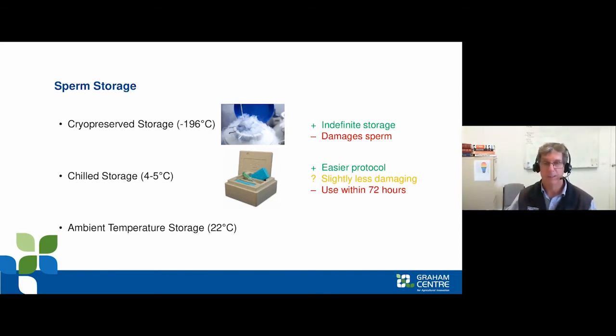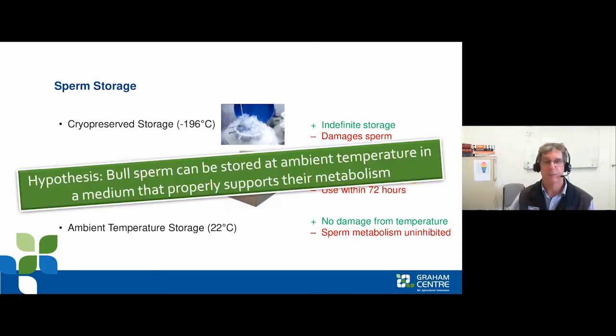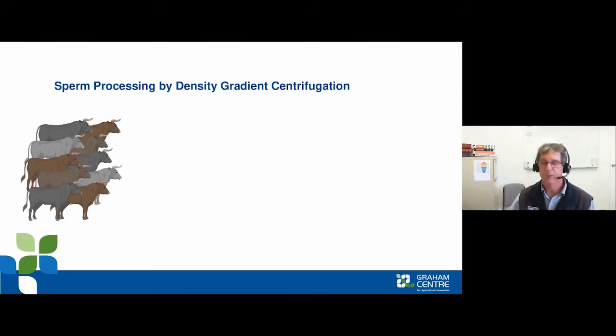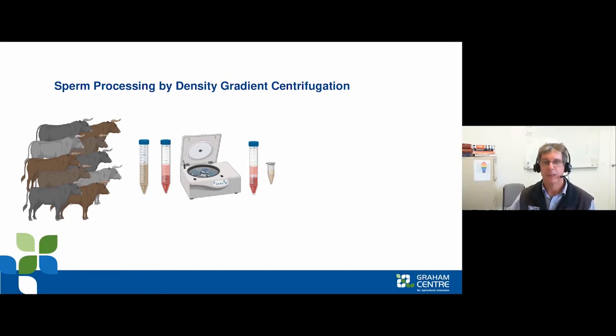We've been working on ambient storage — not dropping semen below the 17°C threshold — where there's no effective temperature damage, though there is a problem with toxic metabolic byproducts accumulating. The hypothesis was: could bull sperm be stored at ambient temperature as long as we support the metabolism? Following on from the horse work at the Newcastle andrology laboratory, we collected semen from bulls, ran it through a centrifugation gradient to retain only the good sperm, washed it, and put it into our new transport medium.